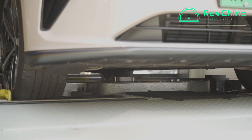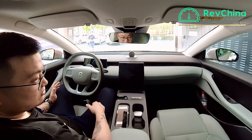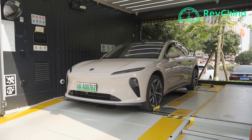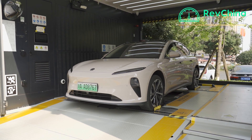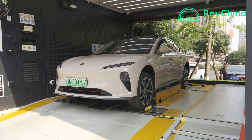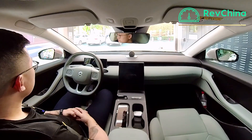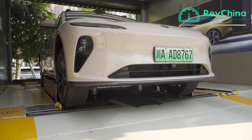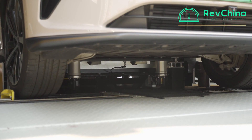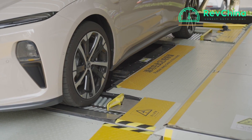I'm now being lowered. Is that finished? There's some noise still underneath. I'm now being jacked up again — probably the new battery is coming in. And now I'm back on the ground.